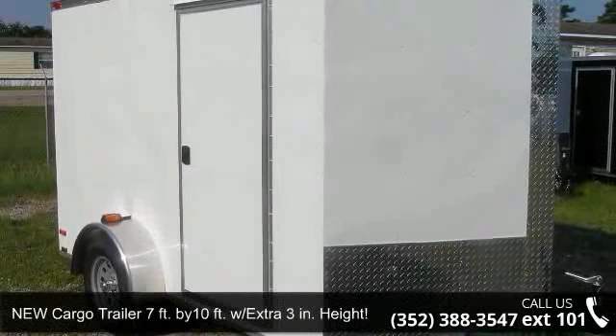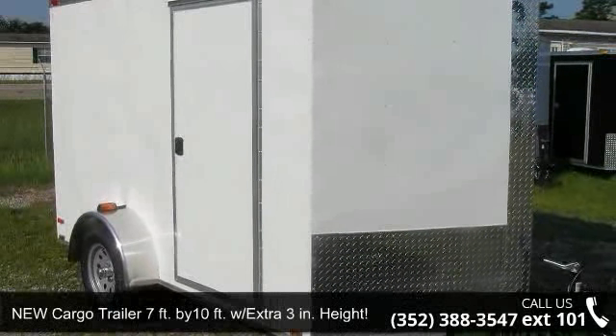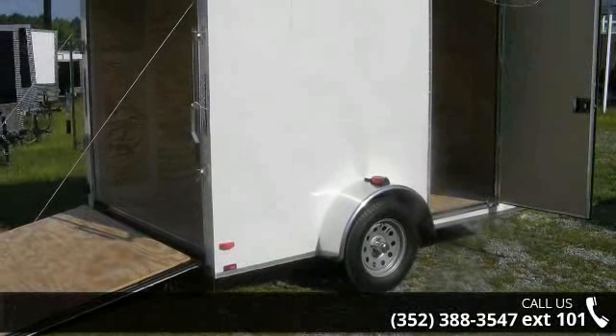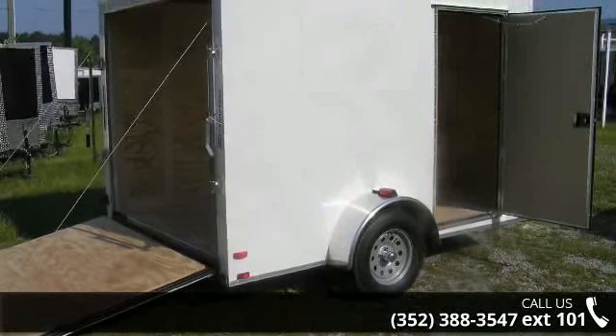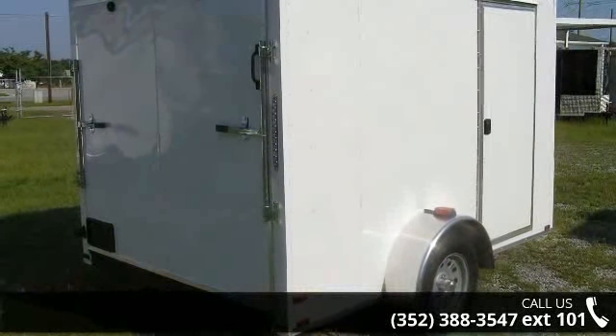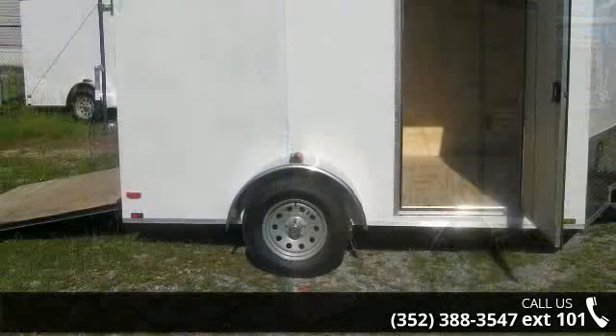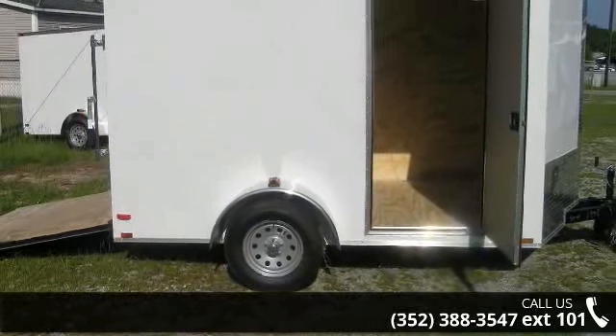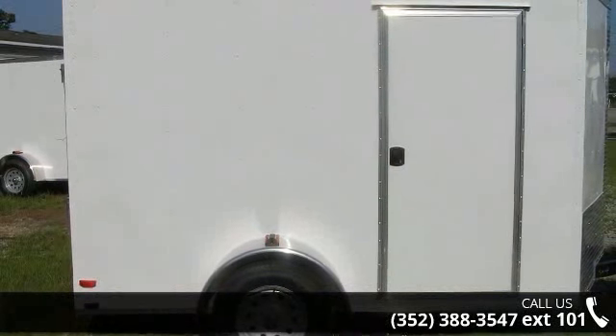Presenting the new cargo trailer, 7ft by 10ft with extra 3 inches height, 1 axle. If you are looking for a reliable trailer, this may be the one. Quality construction is an important factor when considering a trailer purchase. For more details on this unit's features and options, follow the link in the description below.